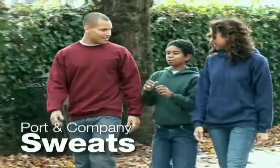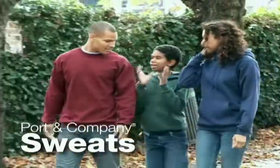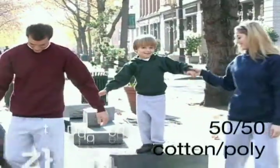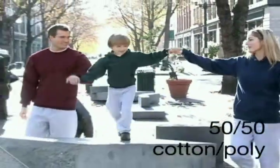Looking for classic sweats? Look no further. Our Port & Company sweats are the perfect choice and offer extraordinary softness. The comfy feel of the 50-50 cotton poly fleece is sure to please everyone.